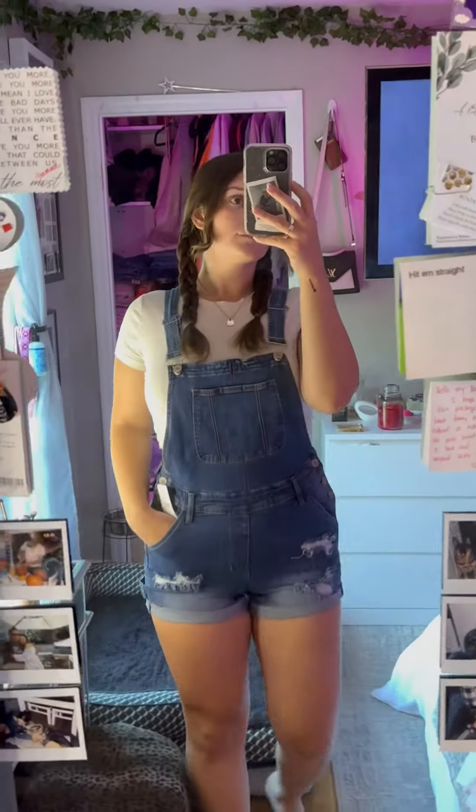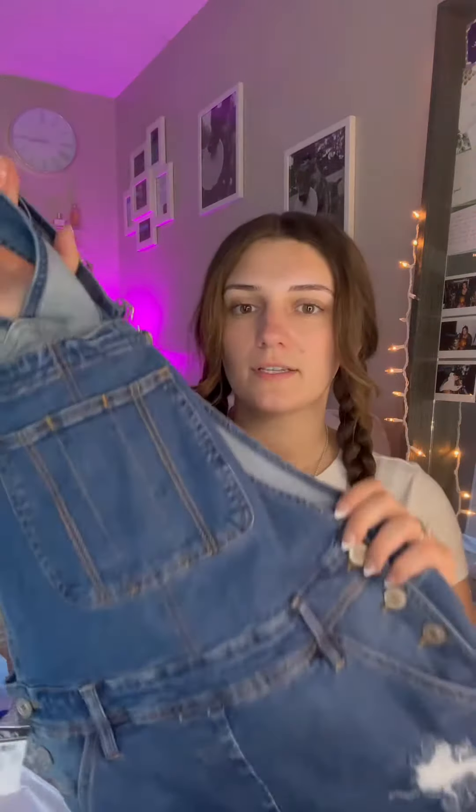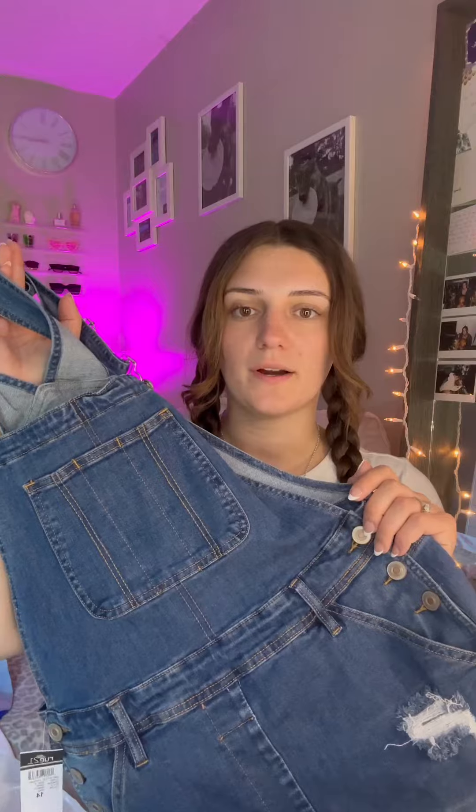Next up we have Route 21. I kind of stepped out of my comfort zone with this one, but I really feel like I'm going to like it. I got these overalls and they are so cute — just dark denim, ripped at the bottom, and they have back pockets. I feel like this would just be so cute for a fall outfit.